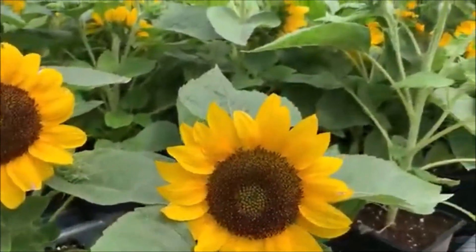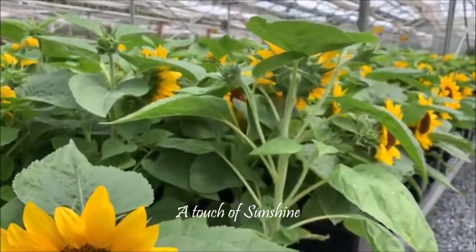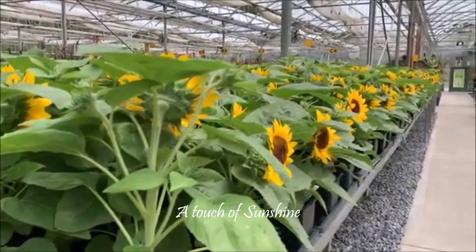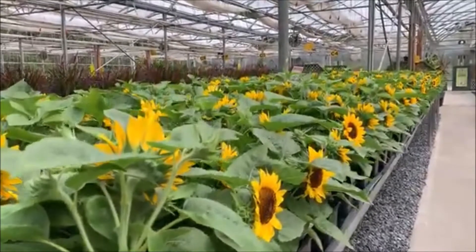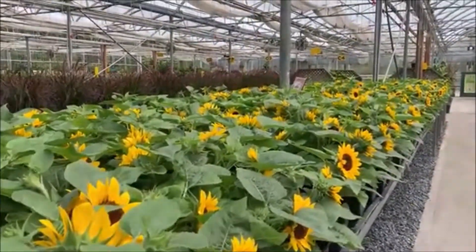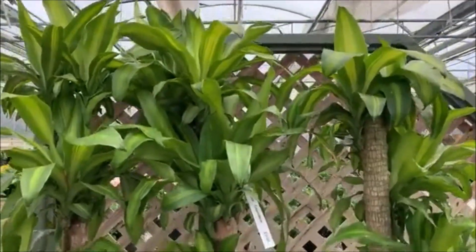How about this — would you like a touch of sunshine for fall? They have an ocean full of sunflowers in this nursery. I'm very much tempted to get one or two of these. I carried a pot with me while roaming around, but I opted for something else instead.